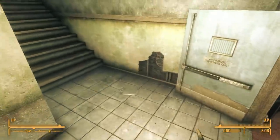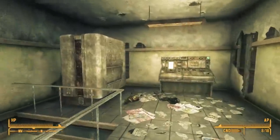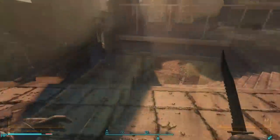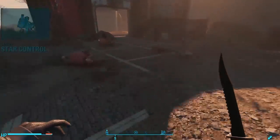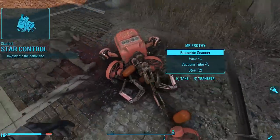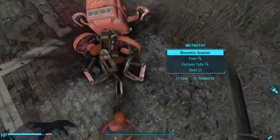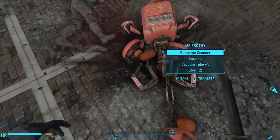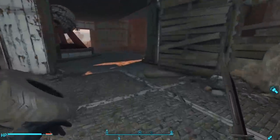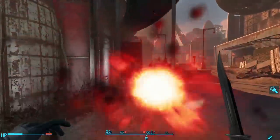We learned that RobCo had a cozy relationship with Nuka-Cola, so maybe we can learn more by visiting the RobCo Battlezone in Nuka World. The RobCo Battlezone is inside Star Control. As we approach, we see ruined robots — one called a Mr. Frothy, which bears a striking resemblance to a Mr. Handy. It's possible that Nuka-Cola hired General Atomics to create the Mr. Frothy based on their Mr. Handy model, but why would they if they already had a working relationship with RobCo?